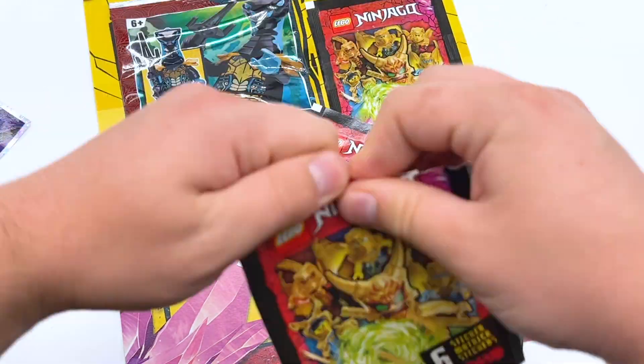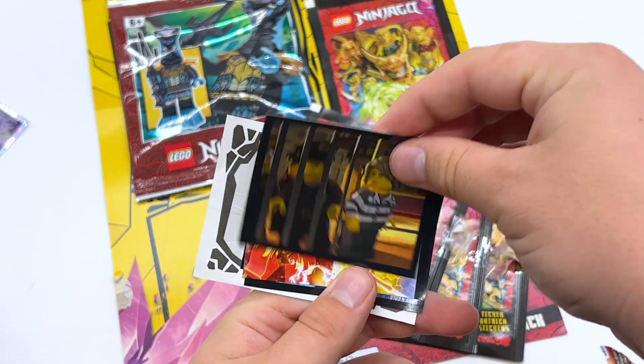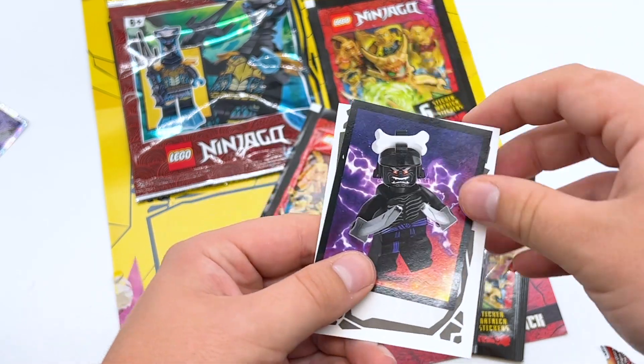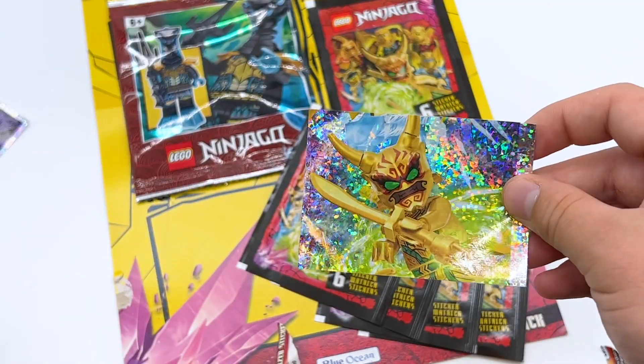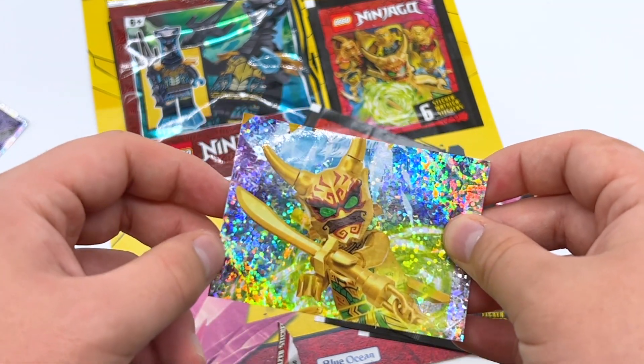Pack number three. We have Soul Archer, we have Lloyd in Prison, we have Dragon Form Kai, Nia as the Water Dragon, Legacy Garmadon again though this is a different one. And finally we have Golden Only Lloyd. This actually seems to be part of a bigger picture because we have the legs of Golden Dragon Zane up here. That one's pretty neat.